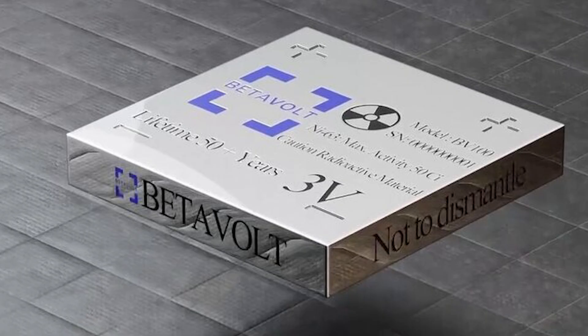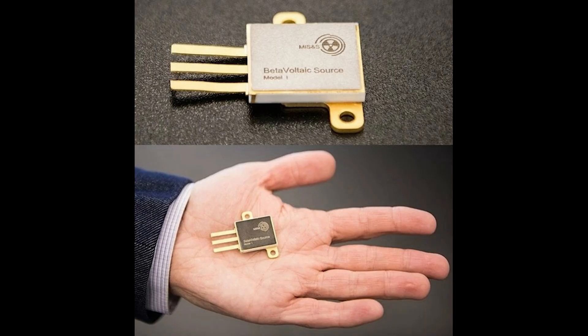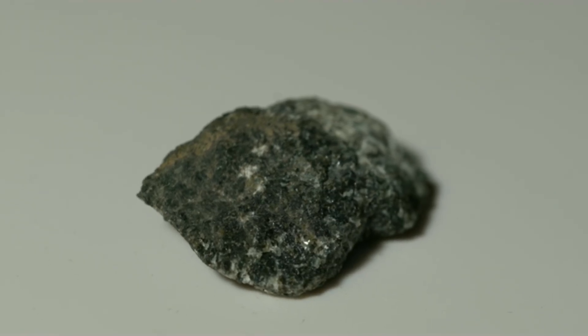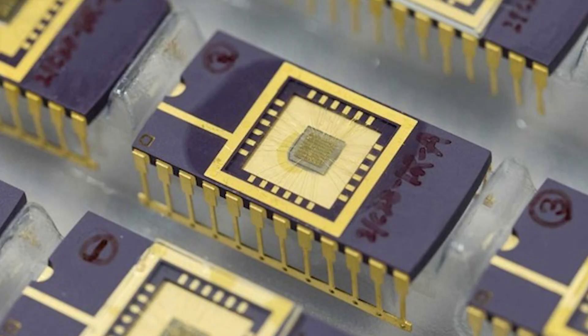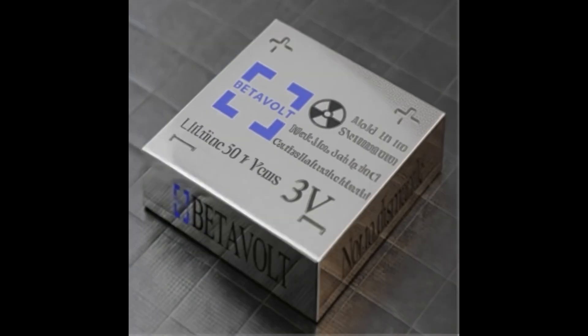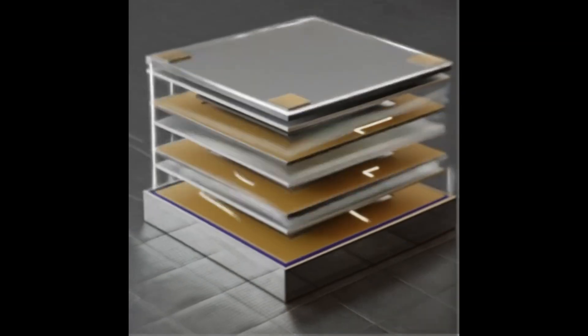At its core, the BetaVolt BV100 is a nuclear battery that harnesses beta-voltaic conversion — a process in which beta particles released from a radioactive material are converted into electricity through a semiconductor. The radioactive material used is nickel-63, an isotope that undergoes slow beta decay, producing electrons that are captured by a diamond semiconductor. This highly efficient setup allows the battery to deliver a consistent output of 100 microwatts at 3 volts.